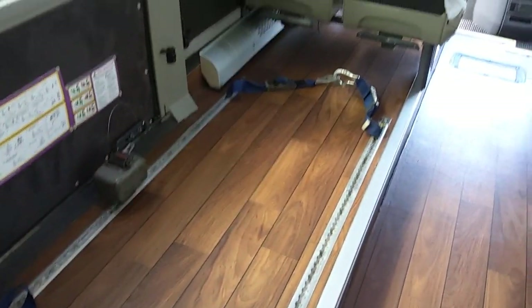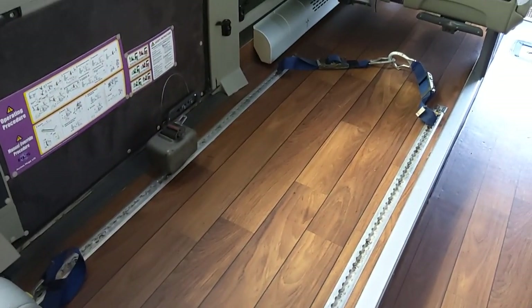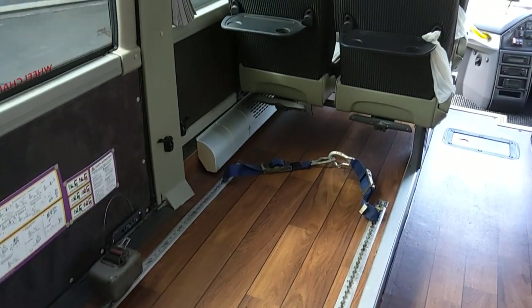Here we have space for one wheelchair. Two double seats out makes it 49 plus one wheelchair. You've got all the tracking, all the straps and everything else you need to carry the wheelchair.